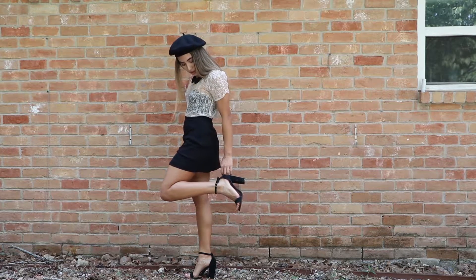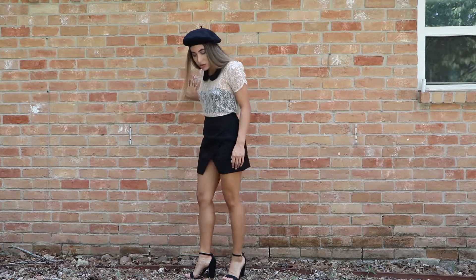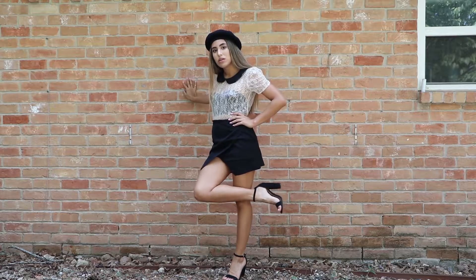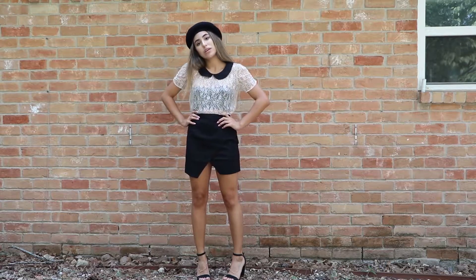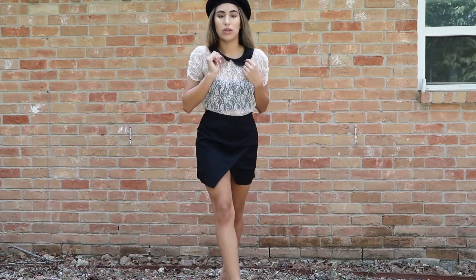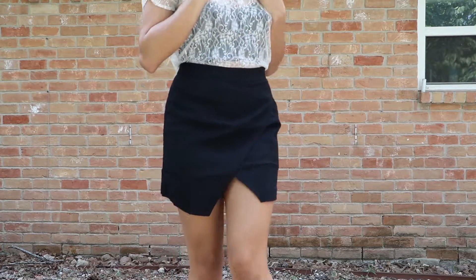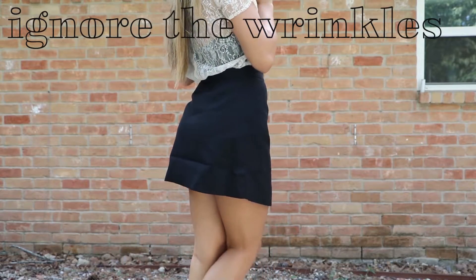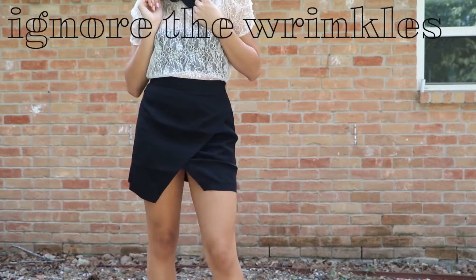This has to be the most Parisian look that I've ever put together. I'm wearing the top from look number two with the beret and a wrapped asymmetrical-type skirt with black heels. I would definitely wear this for a night out — it's classy but also kind of sexy because of how short the skirt is. By the way, I thrifted this skirt at a different thrift store in Houston.